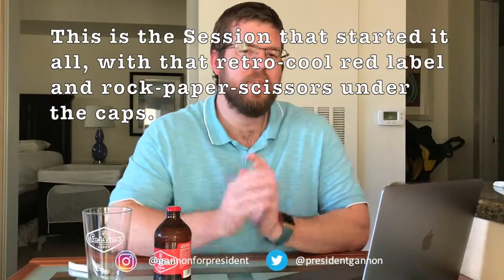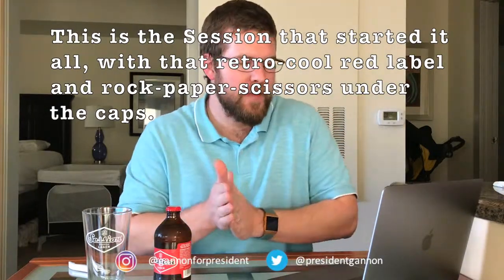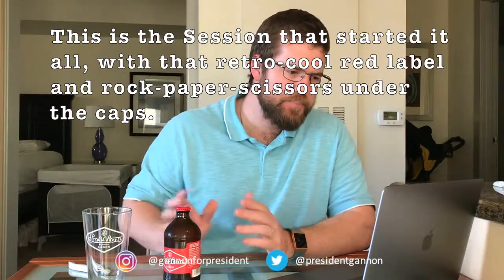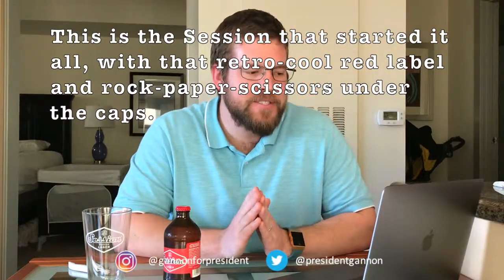There's a long description on the Full Sail Brewing website, which I'll put a link in the description below if you want to check it out. Basically, they say this session starts it all. It's a retro cool red label — it is retro, I do like it. And it has rock, paper, scissors under the caps, which I think is a genius idea.